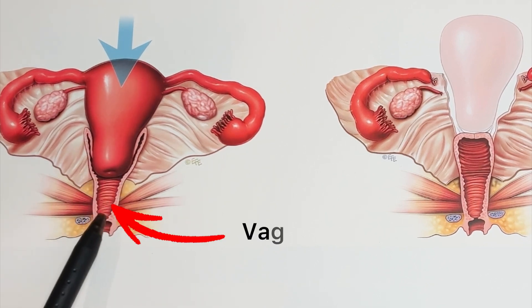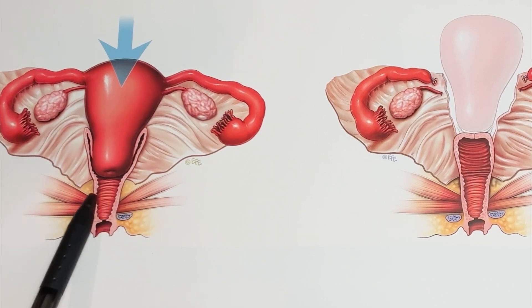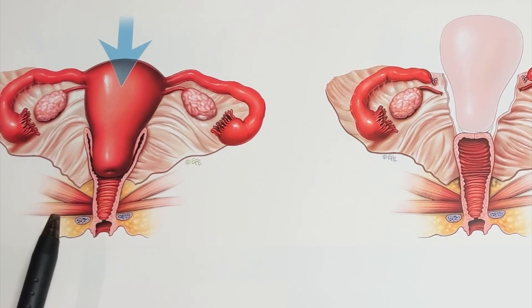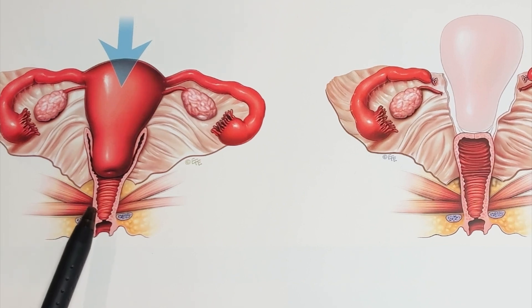Next to the cervix is the vaginal canal. The vagina is essentially a tubular organ, and as you can see, there are lots of folds in the vagina known as the rugae. The rugae allow the vagina to stretch, especially as needed during intercourse or during vaginal delivery. The stretching of the vaginal wall enables the baby's body and head to be accommodated accordingly during delivery.